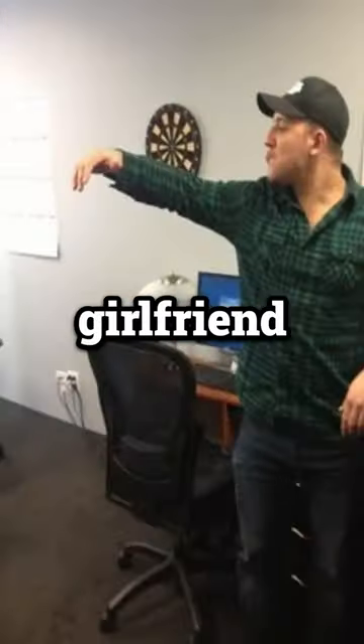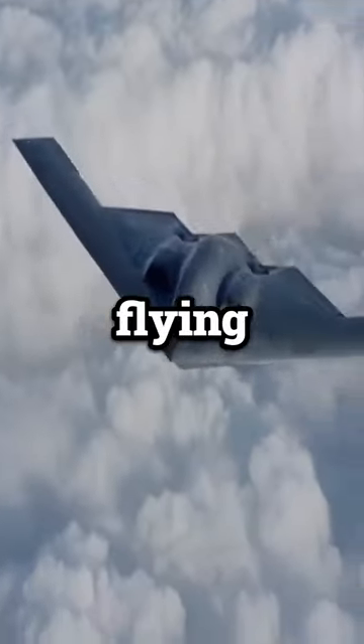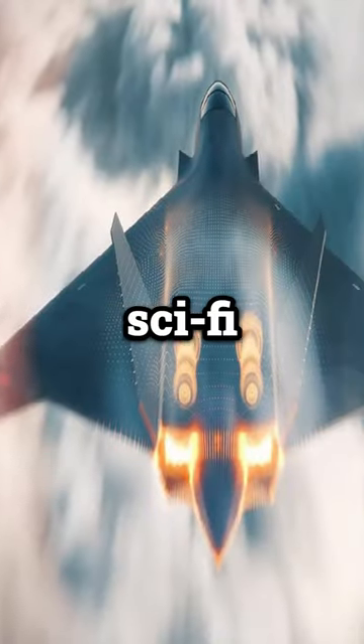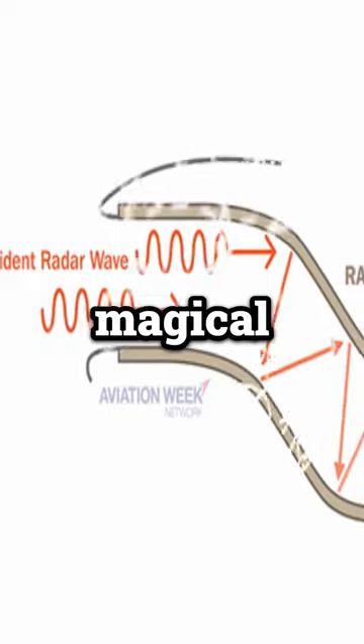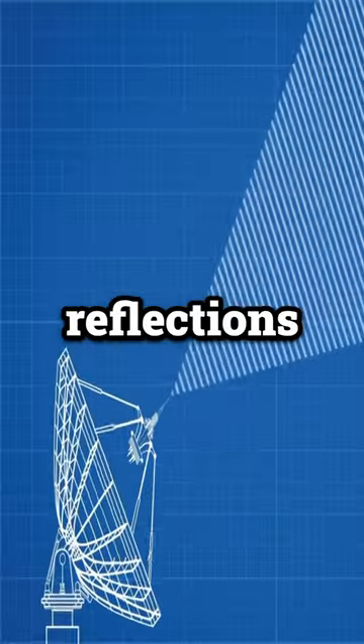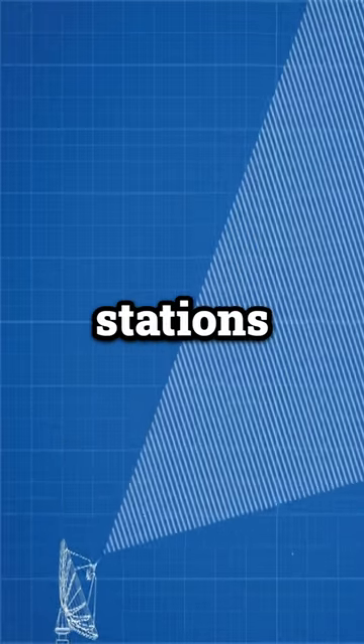This aircraft is just as invisible as my girlfriend, but how does it work? These flying beasts use radar-absorbent material, or RAM. Sounds sci-fi, but it's not from Star Trek. This magical stuff soaks up radar waves like a thirsty camel, reducing reflections back to those pesky radar stations.